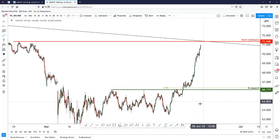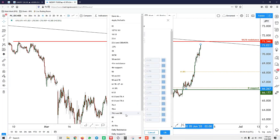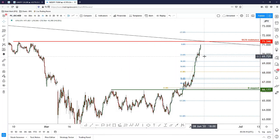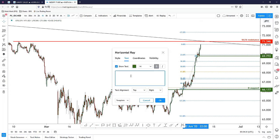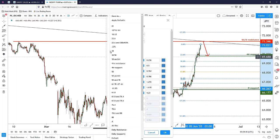On the four-hour chart, ignoring the long-term descending trend line for now, we can see that price started a push from this low all the way to where price currently is. Taking a Fibonacci retracement from that low to the current high, the 23.6% level looks like a strong zone. I'll mark this as the four-hour support — this is very likely where price could pull back towards after reaching the weekly/daily resistance.